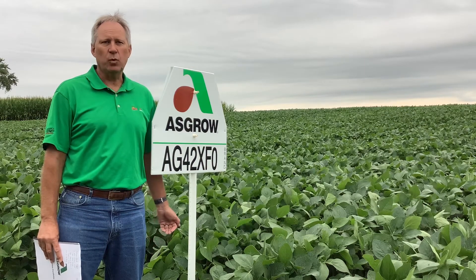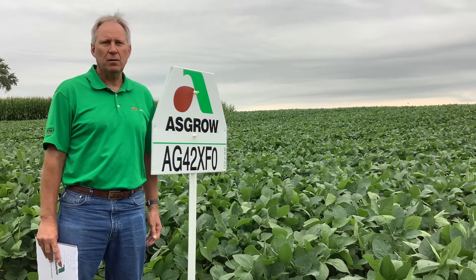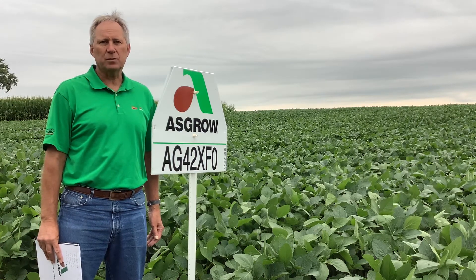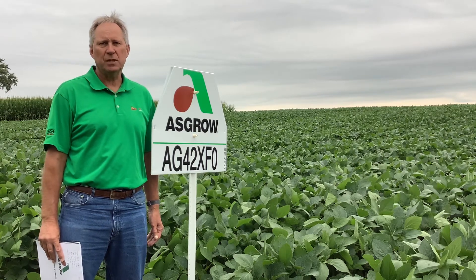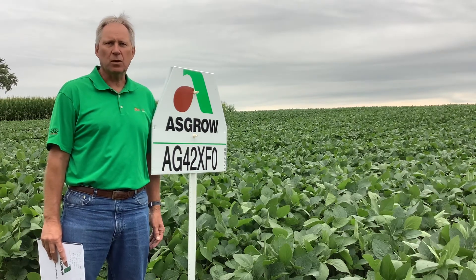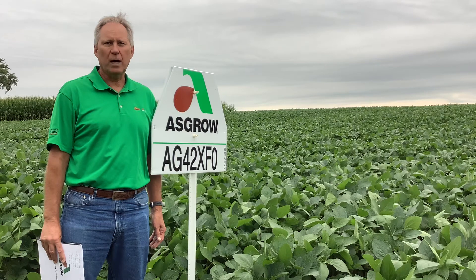As well as better standability — two attributes that really should make this a strong fit for growers that are looking for a product to work on some of their acres where we have some challenging issues with stress conditions. For more information about AG42 XFO, please visit with your local Hasgro DeKalb rep or your field representative near you. Thank you.